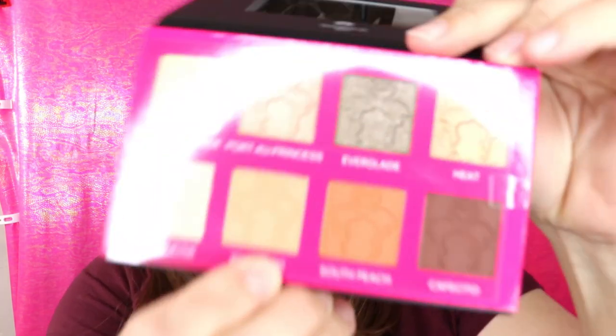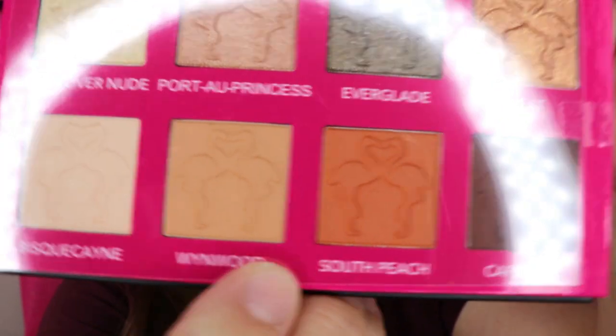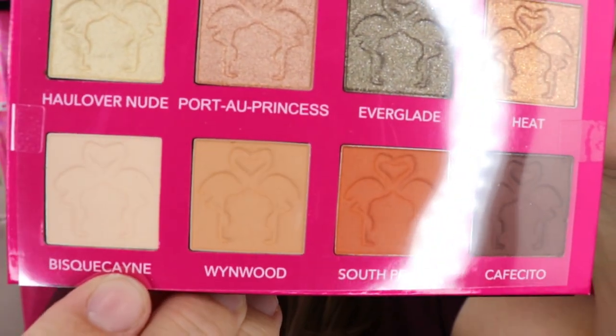The shades are: all over nude, Everglade, heat, cafecito, south peach - cute little names. There are little flamingos printed on the pans, so cute! I don't know if I'll be keeping this because I own so many eyeshadow palettes. I'm really interested to see how they work, but I might just pass this one along.